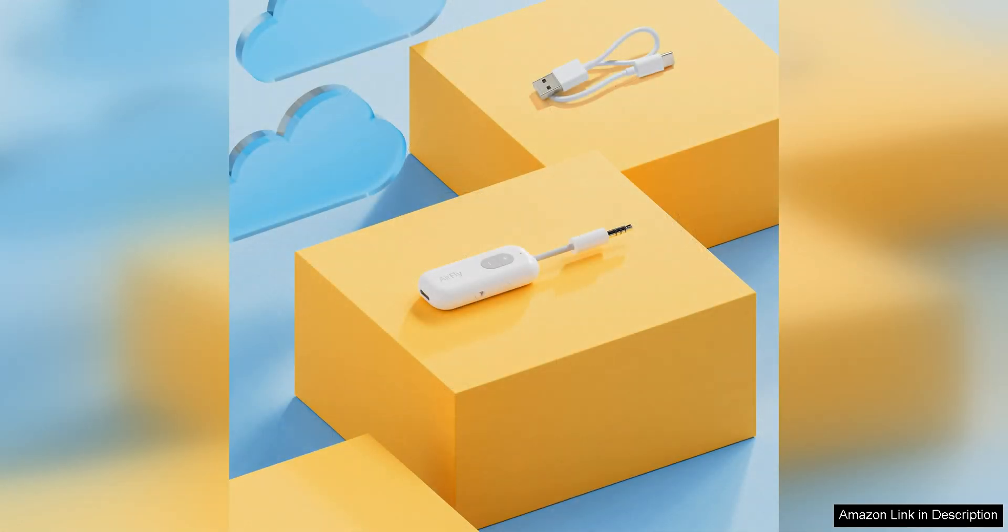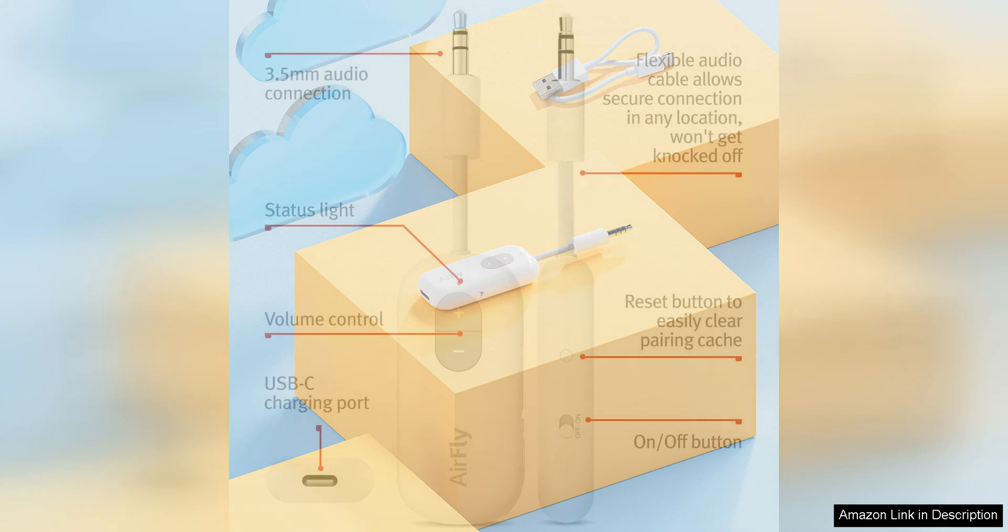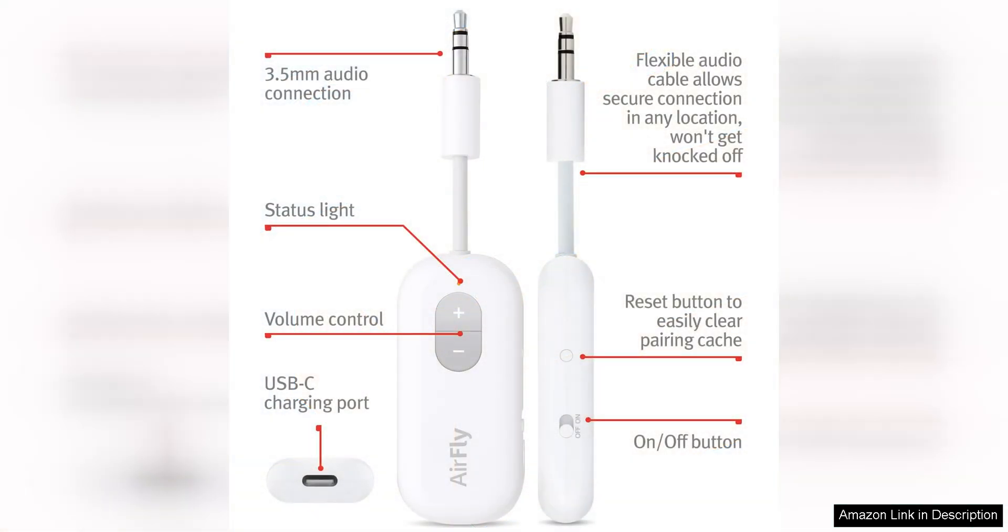The AirFly C features a sleek design and a sturdy build, ensuring durability and longevity. It has a long-lasting battery life that allows for hours of uninterrupted use, making it perfect for long flights or road trips. The device can be easily charged via USB, which is convenient and hassle-free.